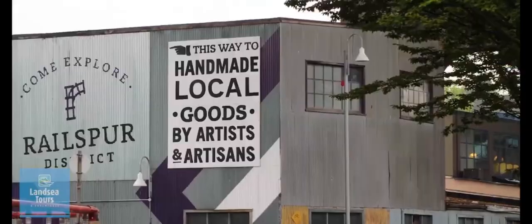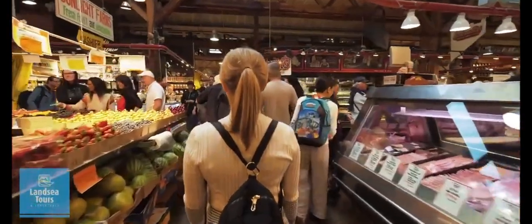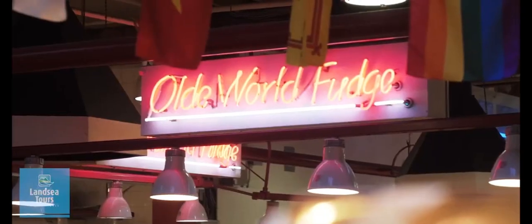Granville Island is known for its artistic flair, handcrafted products, theaters and cafes. And be sure to pop into the public market for a stroll through the colorful stalls where you can grab a bite to eat.